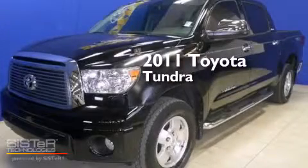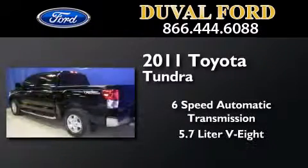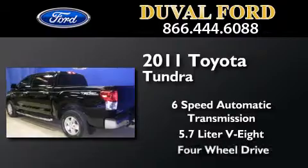This is a 2011 Toyota Tundra. This truck has a 6-speed automatic transmission, a 5.7-liter V8, and 4-wheel drive.